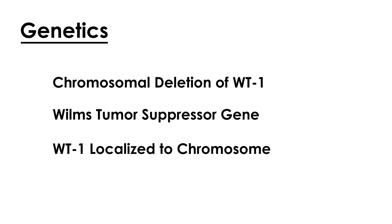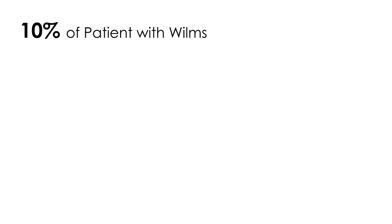Regarding the genetics and pathophysiology — which is tested on licensing exams — this tumor happens because of a chromosomal deletion of the Wilms Tumor 1 suppressor gene, WT1. This WT1 gene is localized to chromosome 11, which is one of those things you just have to memorize.